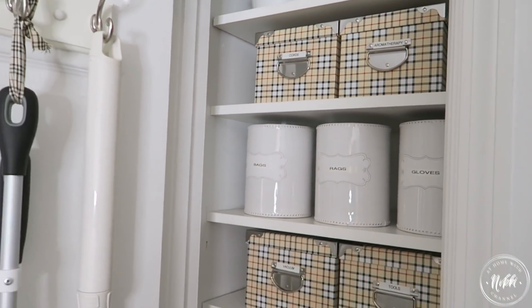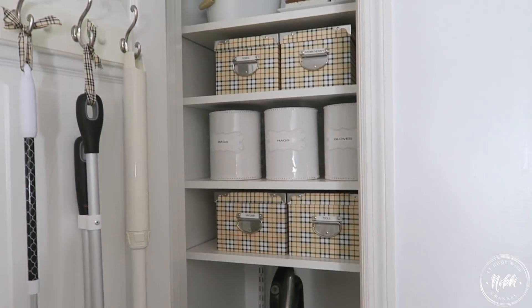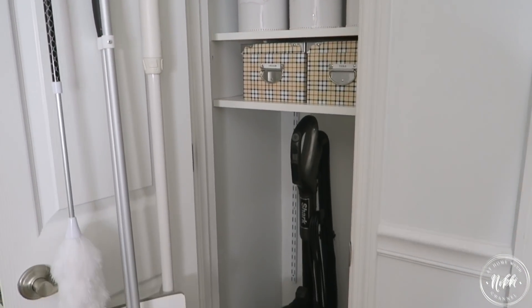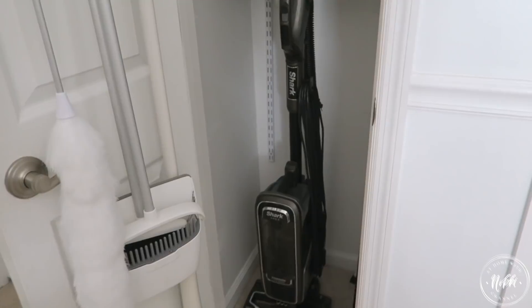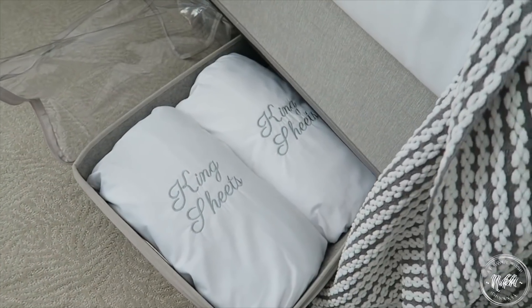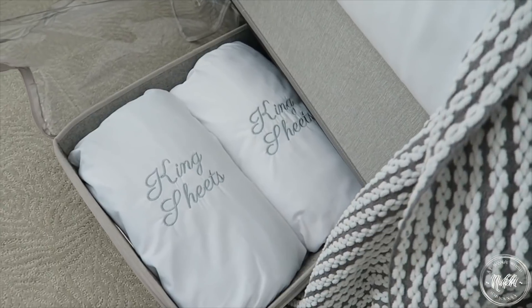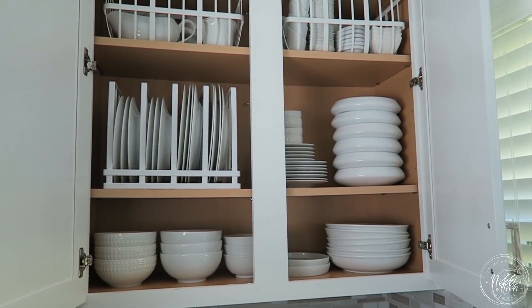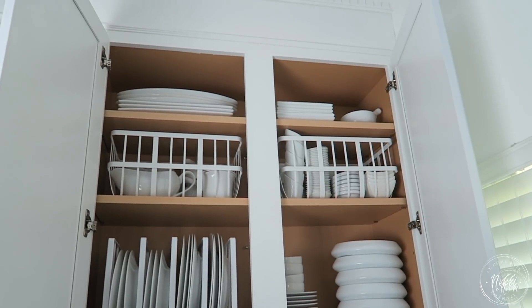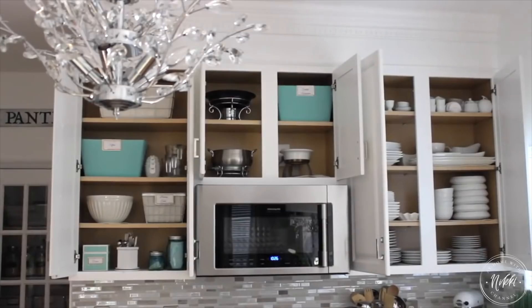Friends, many of you know that in my home I don't like to see my things. I like to be able to easily get to them, but I don't necessarily want to see them. So that's when bins, baskets, or canisters come into play. But there are things in my home that are visible and can be overwhelming if they're not organized properly. We may have dishes that are not the same color or things we need to access that maybe aren't the prettiest. So I want to share some tips on how to beautifully organize these types of things.